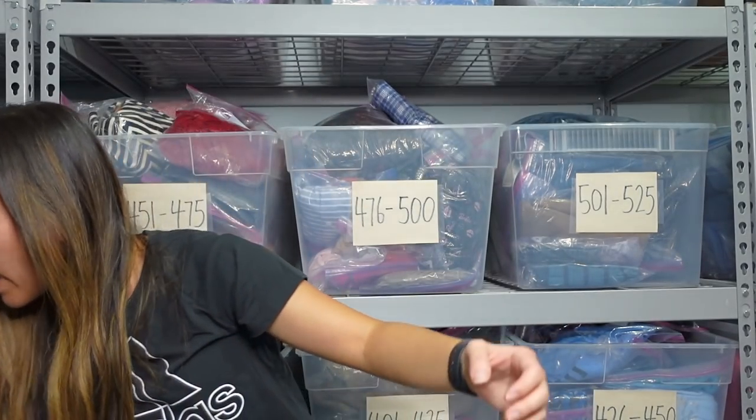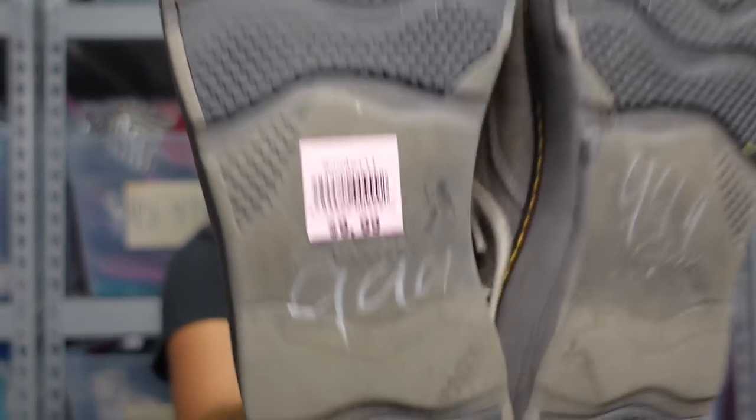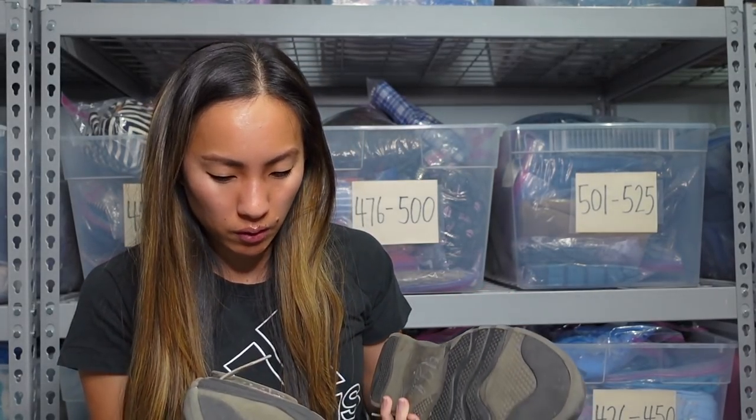Very excited about that. If you sell on The RealReal, let me know how the process of consigning with them has been for you. This is a pair of men's shoes and the brand is literally just Clarks. They wanted $9.99 for these, and when I looked up comps they were actually really good — new ones were selling for over $50. This one also smells really strong of smoke. Used ones had sold for around $50 too, some obviously a little bit less, but I'm going to see if I can get away with listing these for $50 because they're in really amazing condition.